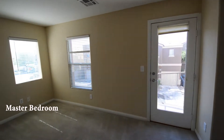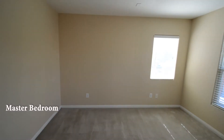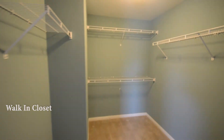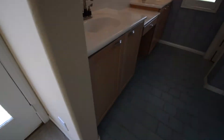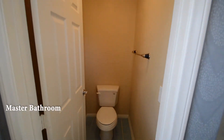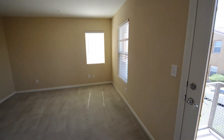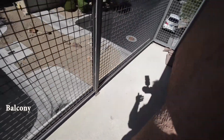The master bedroom has window blinds, a large walk-in closet, and a balcony. The master bathroom has a double sink vanity with a makeup table, separate water closet, and a shower. You can see the community pool from the balcony.